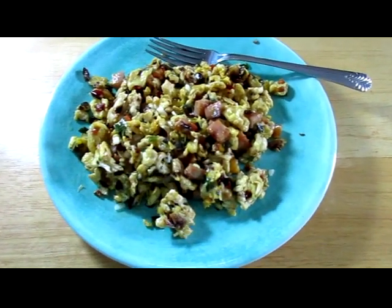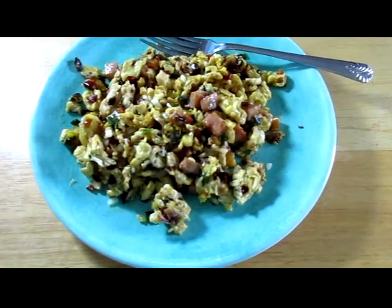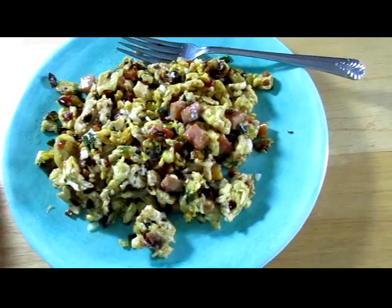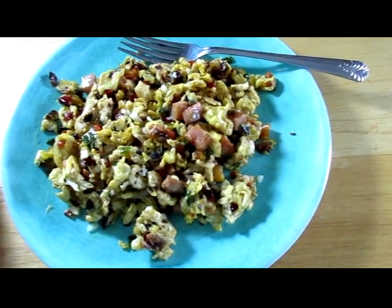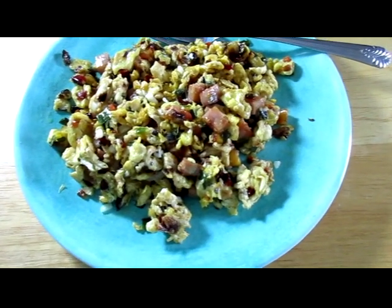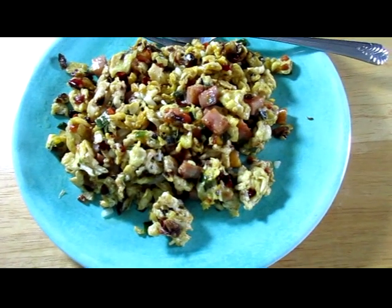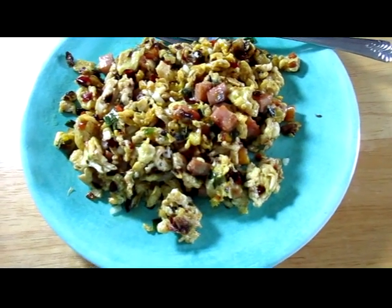This is a typical breakfast around here. It's eggs scrambled with turkey ham, red and green bell peppers, onion, and pico de gallo.